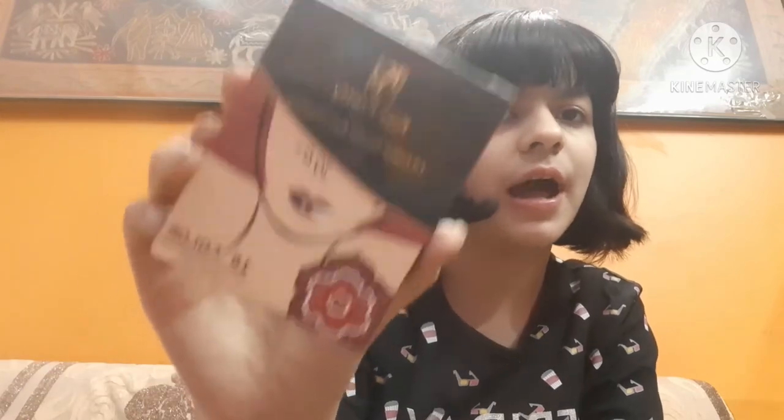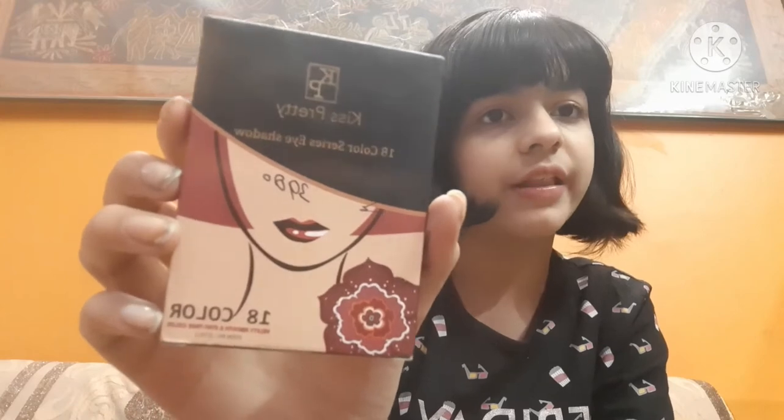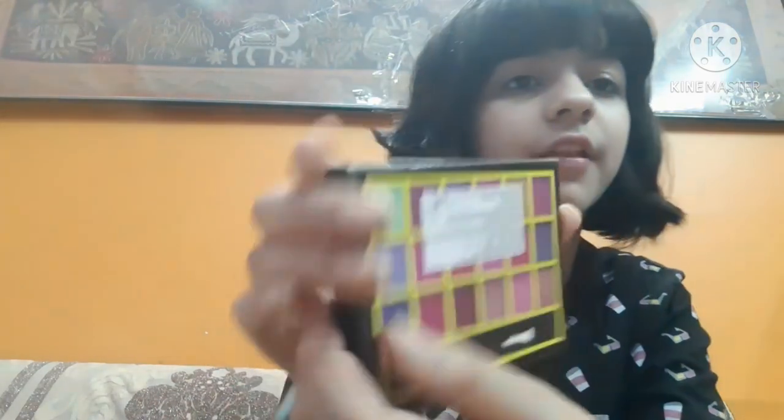The mascara comes in a very cute little bottle packaging. Now talking about eyeshadows — this eyeshadow palette is my mother's, but since she has a new one I use this. It's the Kiss Pretty 18 Color Series Eyeshadow Palette with 18 matte shades and a brush included. It costs around 150 rupees.